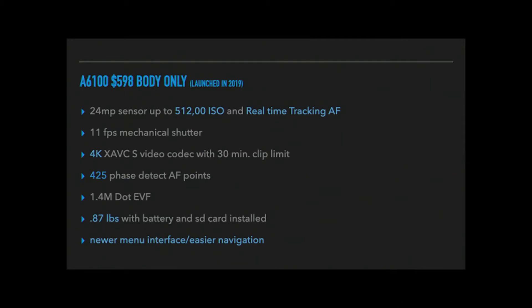The a6100 has an 11-frame-per-second mechanical shutter and is capable of not just XAVC-S video codec, but also 4K. To review: HD is 720p, full HD is 1080p, and the a6100 can shoot at 2160p — that's 4K. You can even pull a still frame from a 4K video file and it's an 8-megabyte file. And even though people aren't using 4K as a delivery format, you can do Ken Burns effects with that big file that you can't do with full HD. So if you shoot a lot of video, you probably need to be looking at the a6100 and not the a6000.